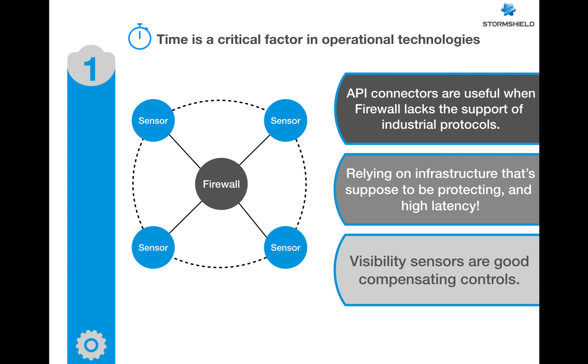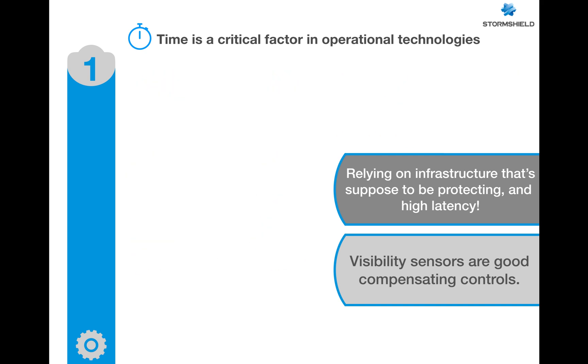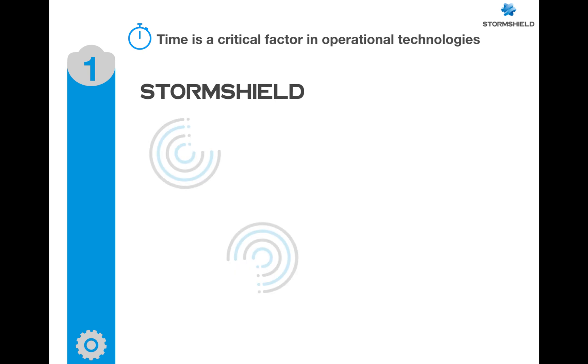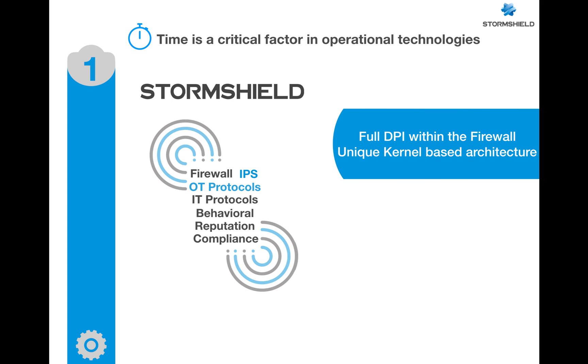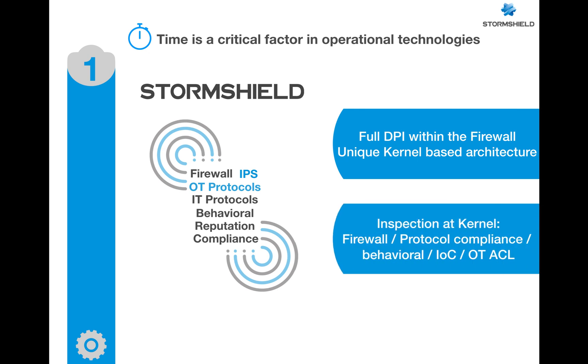Visibility sensors are really good, but they are compensating controls. The actual core security is provided when you have full DPI at the core of the firewall. With Stormshield technology, we provide the DPI at the kernel level of the firewall — it's the most effective and fastest approach. Full OT protocol inspection is done at the core of the firewall, and all other security mechanisms are performed in a single process at the firewall kernel.